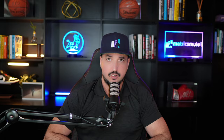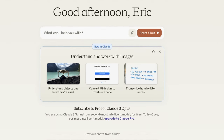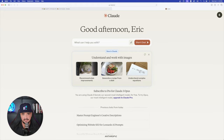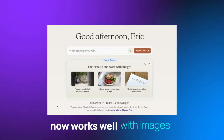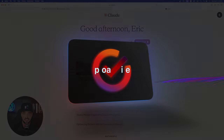So here we are in Claude — here is the user interface you'll be introduced with when you first land in their prompt workspace. Some of the new things you can do include understanding objects in images, converting UI design to front-end code, transcribing handwritten notes, recommending style improvements, generating a recipe from a dish, and understanding complex equations — all done by uploading a document or image.